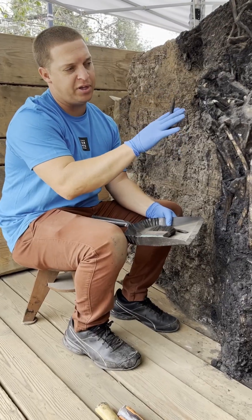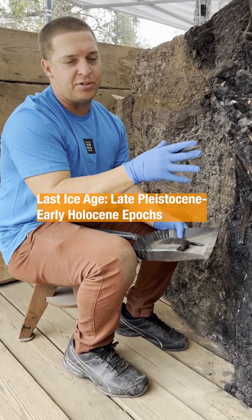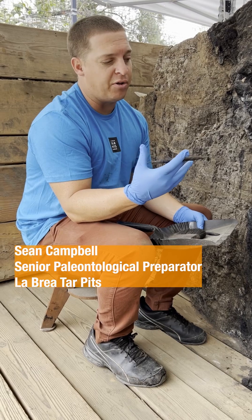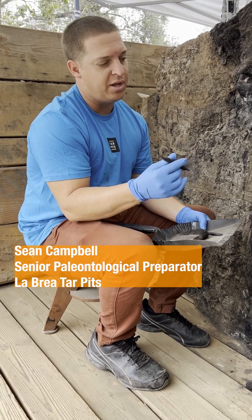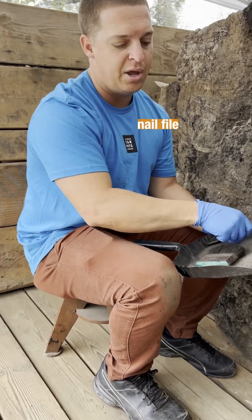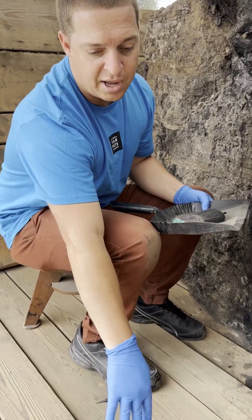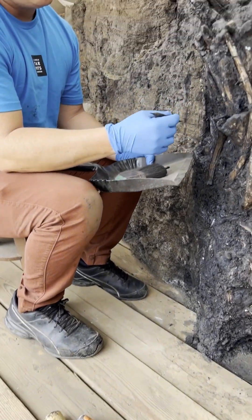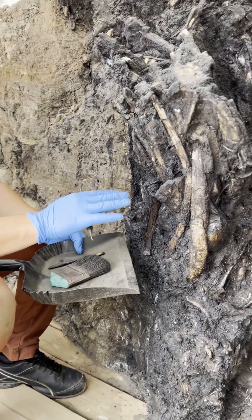This material right here is roughly 34 to 51,000 years old. Myself as well as my colleagues and all the volunteers that work in this deposit, we use dental tools, wooden manicure tools, brushes, and in non-fossil bearing areas hammers and chisels. And we work on the deposit, especially around the fossils, very slowly.